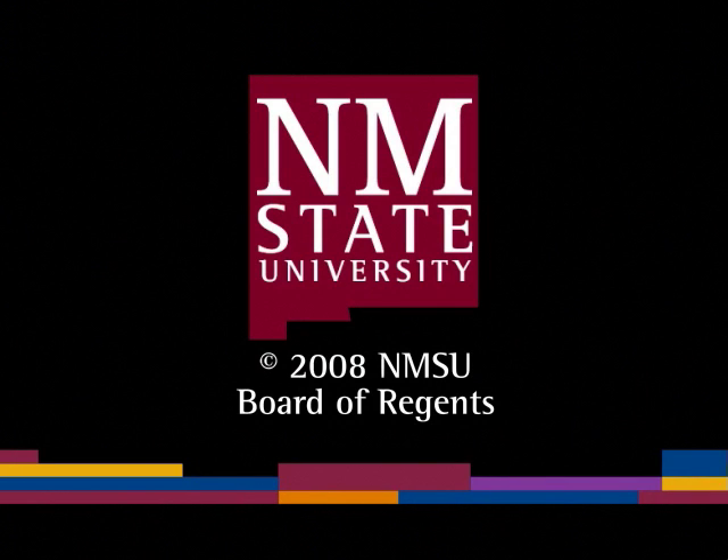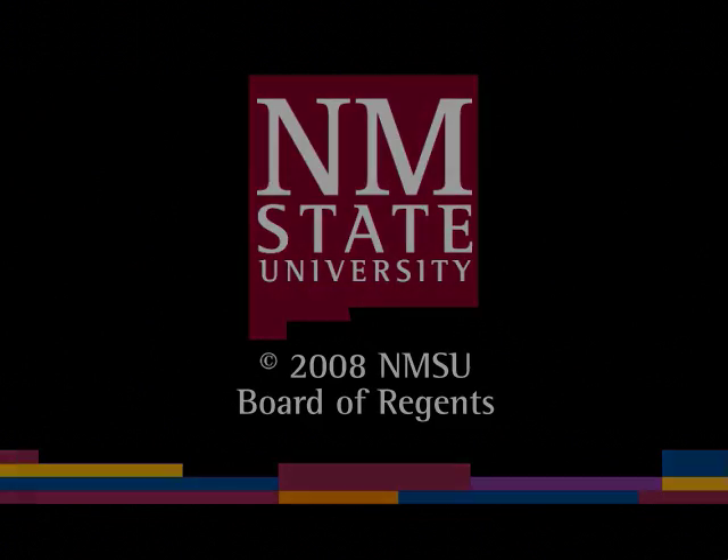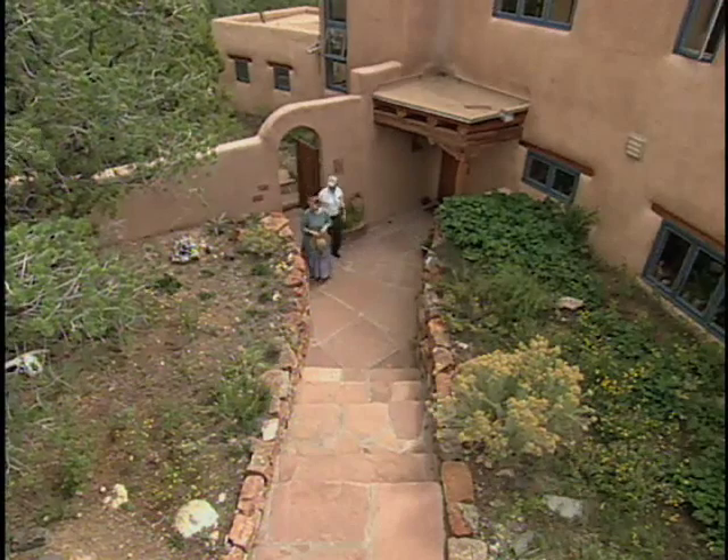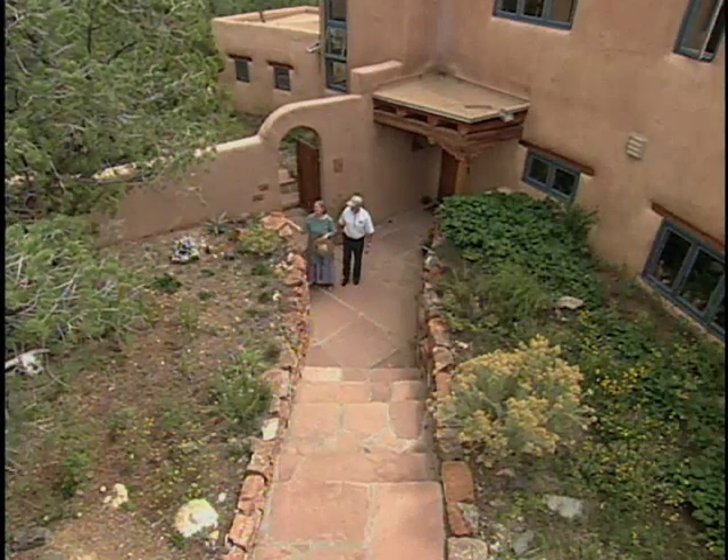The following is a production of New Mexico State University. Sally Wasowski shows us the native plants in her northern New Mexico garden.